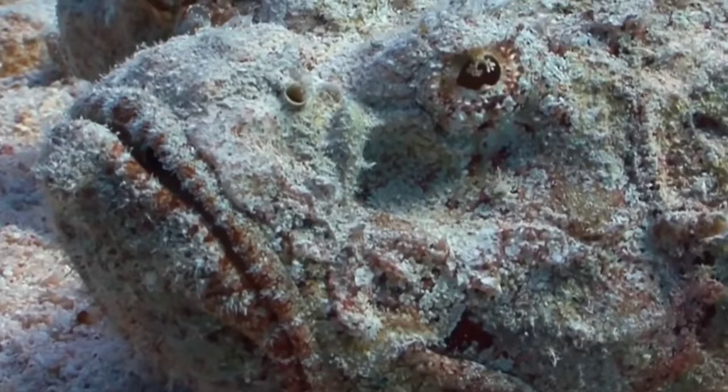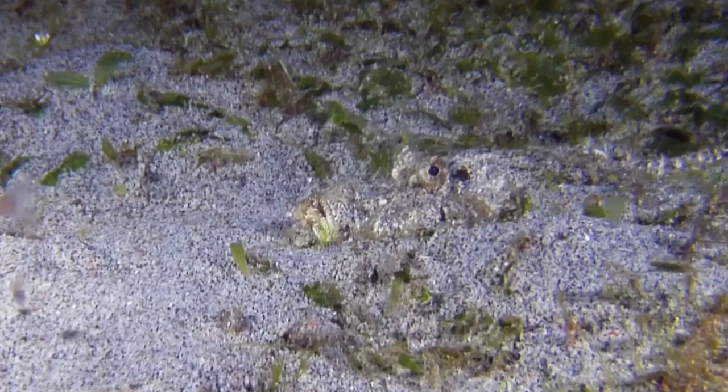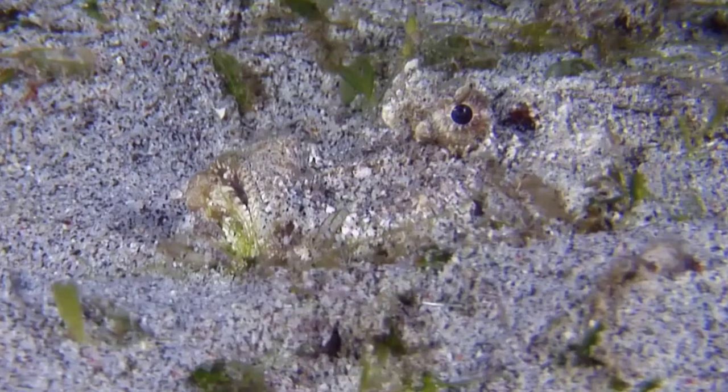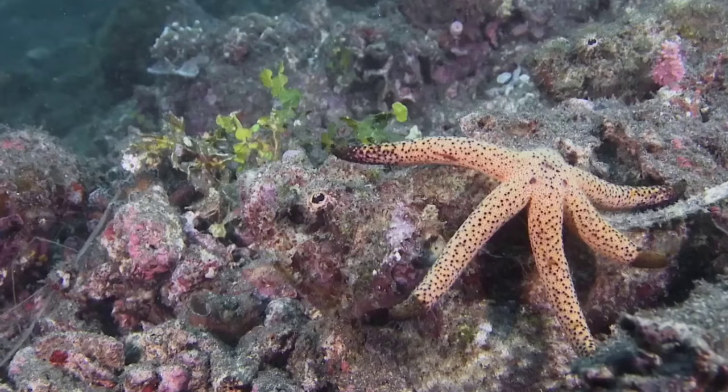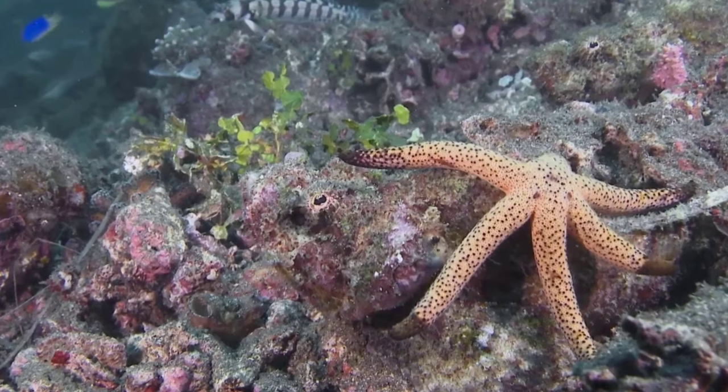Number 6: Stonefish — a venomous marine fish found in shallow areas of the Red Sea and the Indo-Pacific. You can identify this animal by its brown or grey color, which has warts all over its body. It also has a rocky and uneven skin that helps it blend in with rocks and corals on the reef's bottom. Caution is advised when encountering this animal, as its venom has the potential to cause tissue death, intense pain, shock, and paralysis.